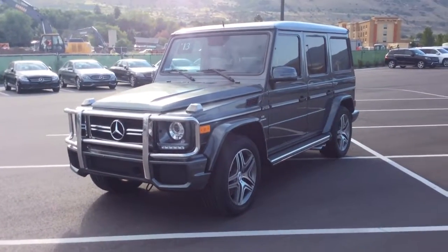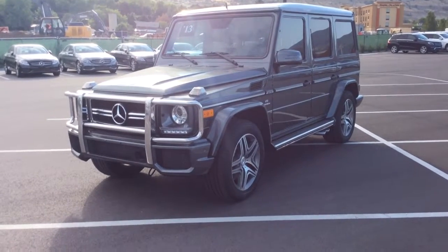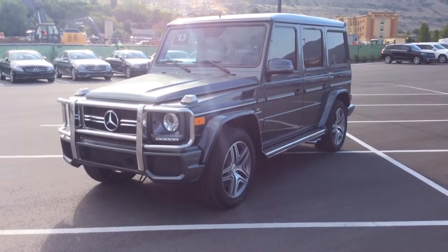Good morning, Eric. David from Mercedes Farmington here. I'm going to take a video for you of the G63 AMG wagon.